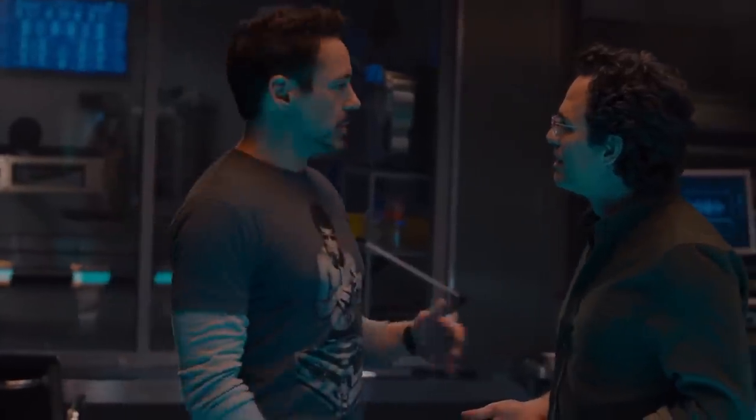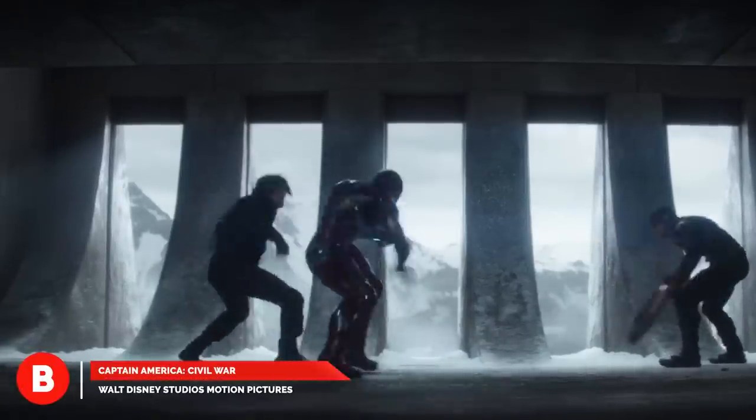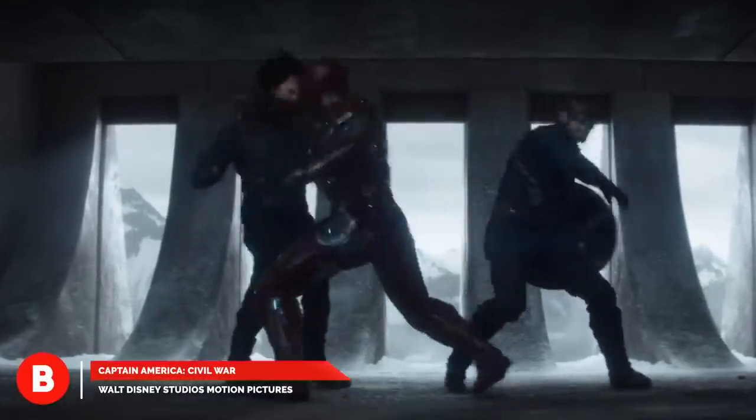Cap is noble and tends to lead with his heart. Tony, on the other hand, is more logical and analytical. Lest we forget the events of Captain America: Civil War, where they end up beating each other to a pulp. There's plenty to be said about that.